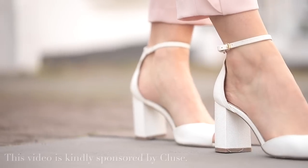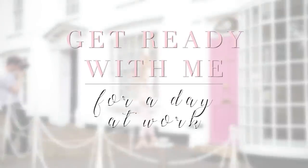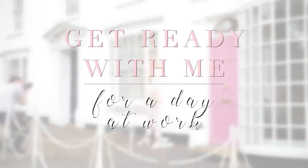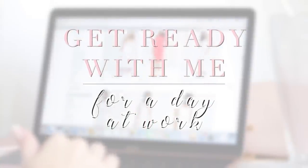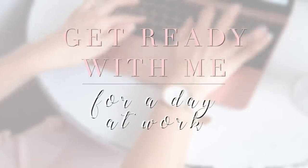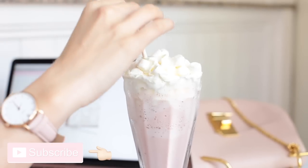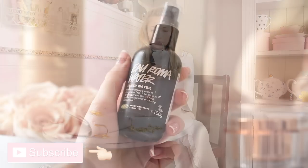Hi everyone and welcome back to my channel. Today's video is a get ready with me and I'm going to be showing you my typical everyday makeup and an outfit that I would normally wear for a usual working day. Please don't forget to give the video a thumbs up if you enjoyed it, and if you're new to my channel please do subscribe.